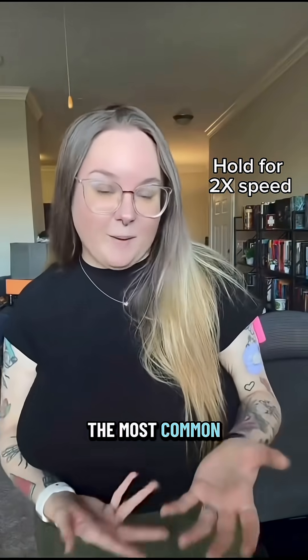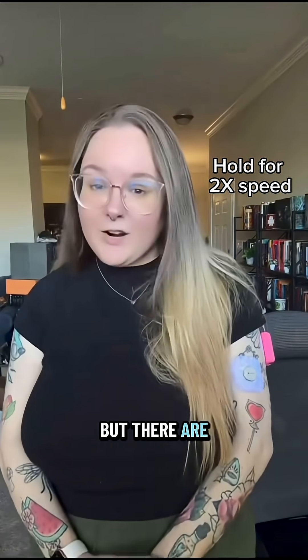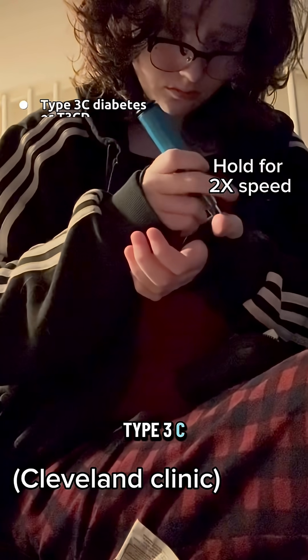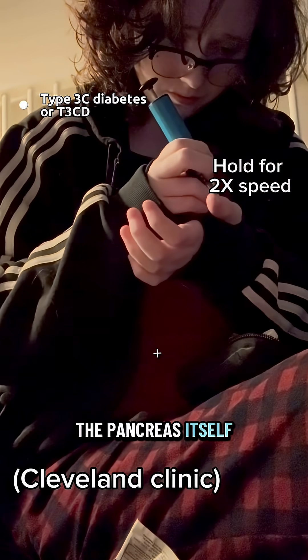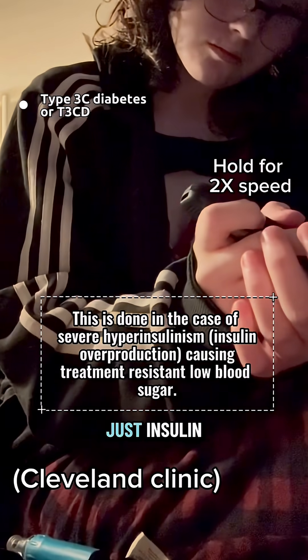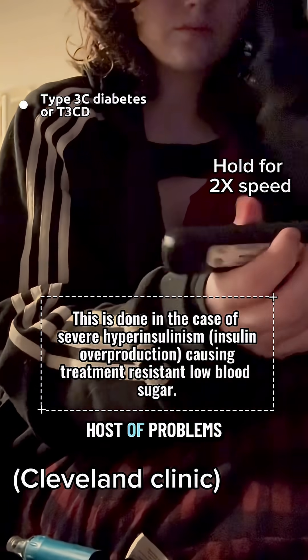Those are just the most common types of diabetes, but there are a few far more rare kinds. Type 3C diabetes is when the pancreas itself is diseased, damaged, or missing. The pancreas produces far more than just insulin, so this comes with a whole host of problems.